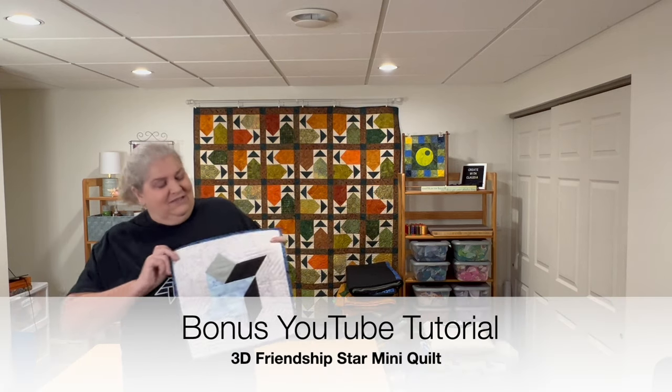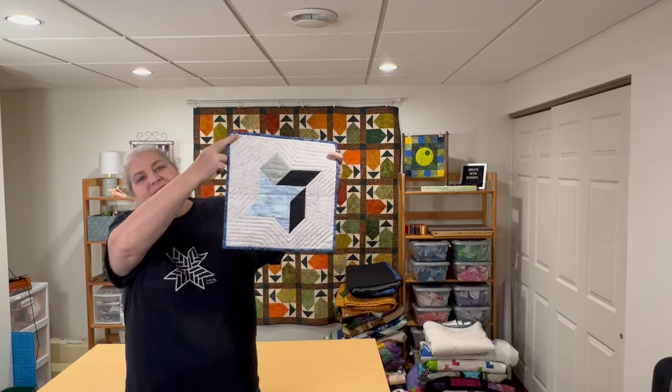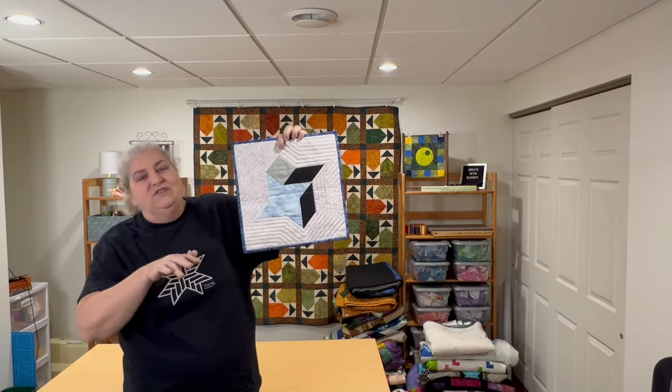The quilt went to auction for charity, but I did make a little mini freebie tutorial of just one of the friendship stars — basically a 3D friendship star. It's a lot of fun, really easy to do to get that effect. But this was the main quilt.